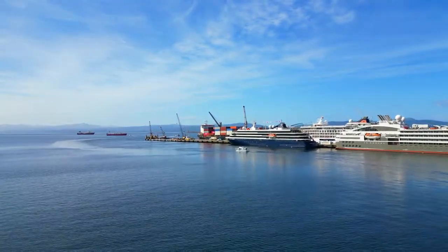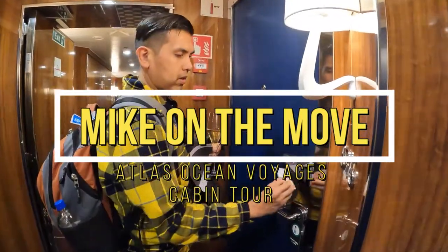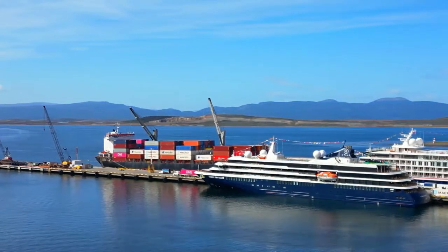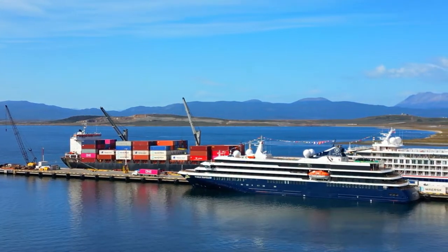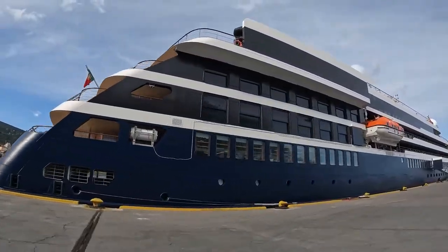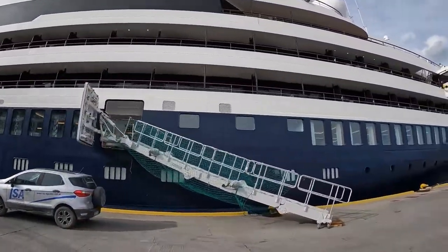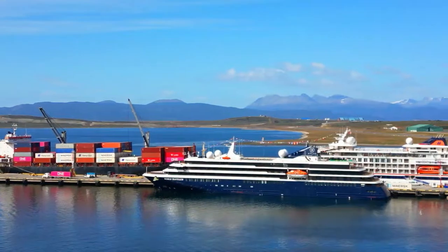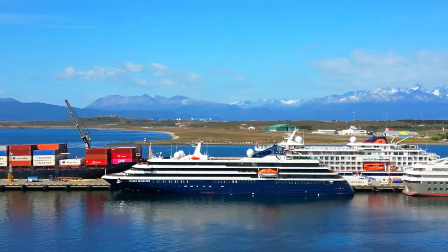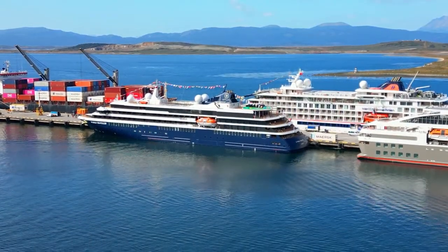Hello everyone and welcome back to another video of Mike on the Move. In this video, I will give you a full tour of my stateroom onboard Atlas Ocean Voyage's newest ship, the World Traveler. This vessel is built to carry under 200 passengers, which in the cruise world is called an expedition ship. This ship is built extra tough to go to some of the most remote and off the beaten path parts of the world, from the Arctic to Antarctica, but it is built as a luxury ship and its cabins and suites are designed above all else for comfort. Let's get this video started.